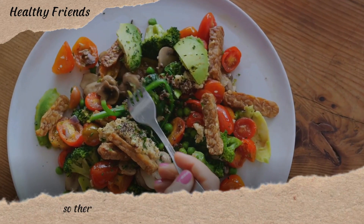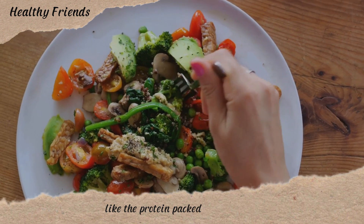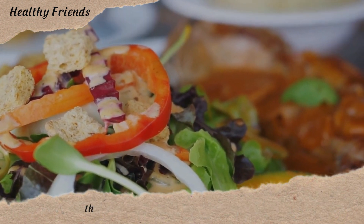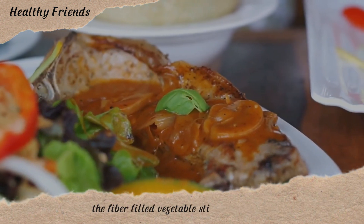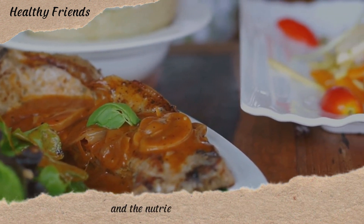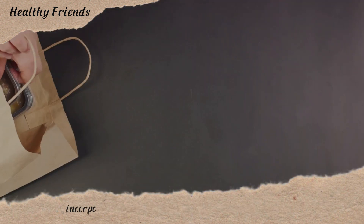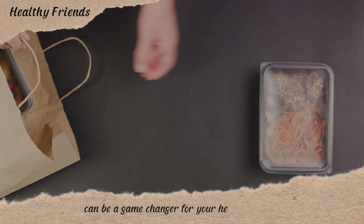So there you have our healthy family meals for the week. We've explored diverse meals like the protein-packed quinoa salad, the hearty grilled chicken with roasted vegetables, the omega-rich baked salmon with brown rice, the fiber-filled vegetable stir-fry with tofu, and the nutrient-dense lentil soup. Each meal is brimming with health benefits and flavor. Incorporating these recipes into your weekly meal plan can be a game-changer for your health journey.